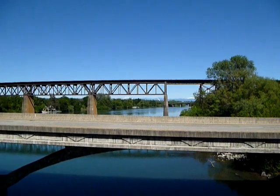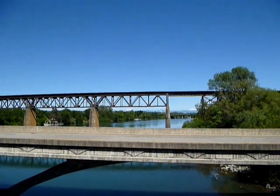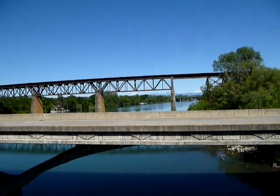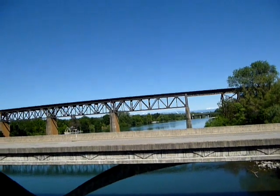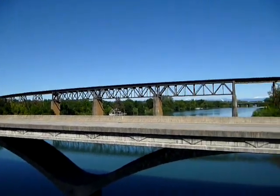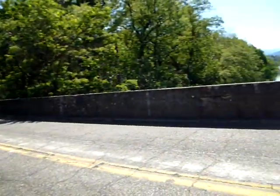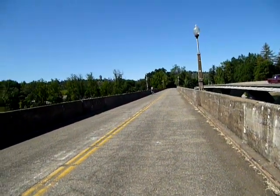And you can see the Sundial Bridge way out there — if you see that white peak, that white sharp thing sticking up at a 90 degree angle. Or is that 45? I don't know my angles. And then we've got Mount Lassen out there, and it's just gorgeous. This is just my favorite spot on the whole bike ride. Out of all the trails I ride, this is it. This is the favorite. Just can't be beat.